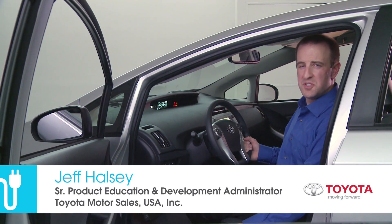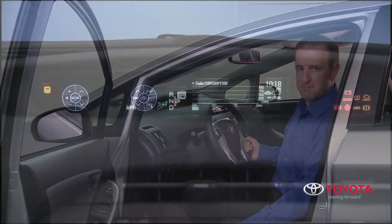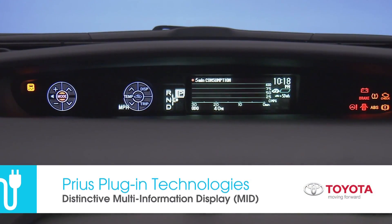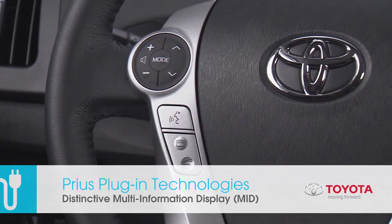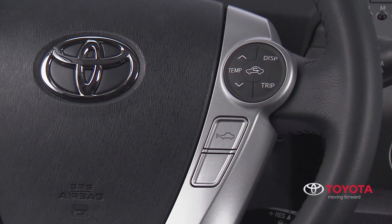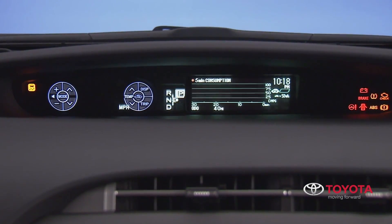Prius plug-in is equipped with numerous technologies and features that are highly intuitive and can be operated using the lightest touch of your fingertip. Prius plug-in features a distinctive fully integrated multi-information display with a clear bright 5-inch screen for easy viewing. Select display screens can be accessed with the touch of the steering wheel mounted controls, and various settings can be personalized to suit individual preferences.